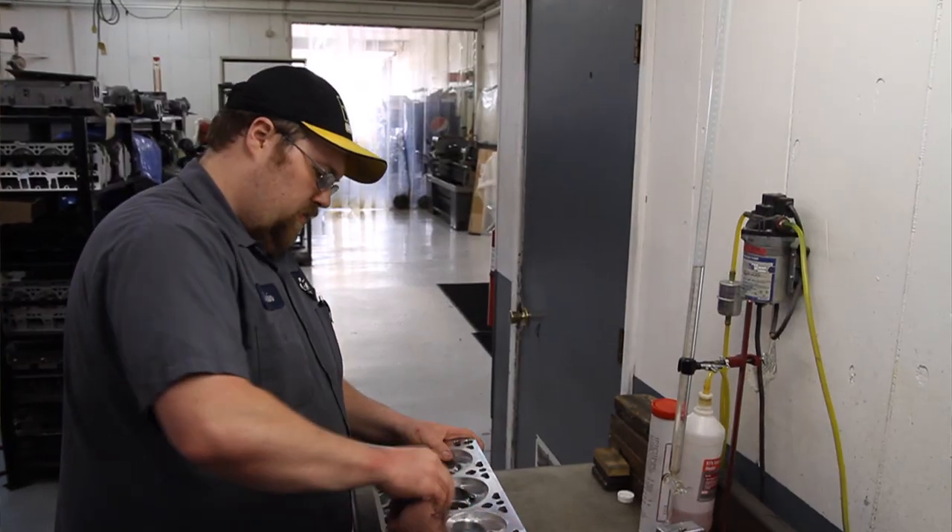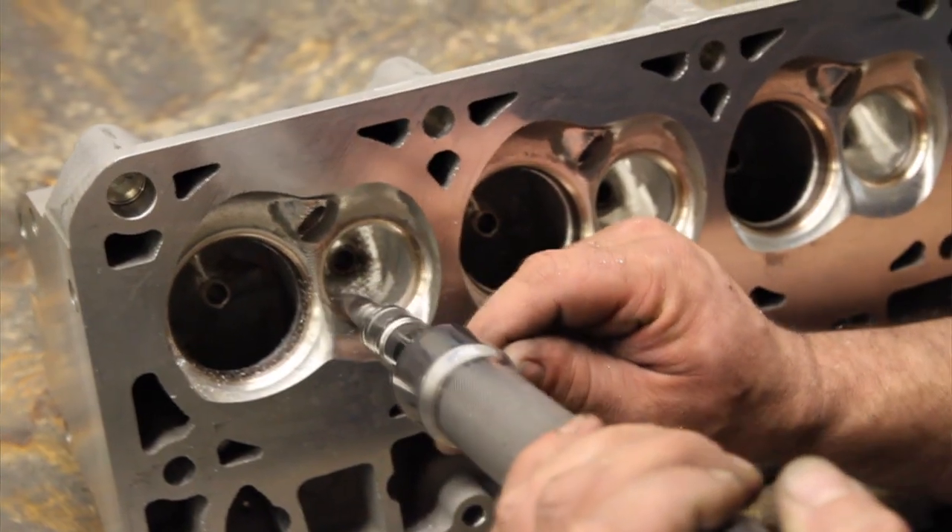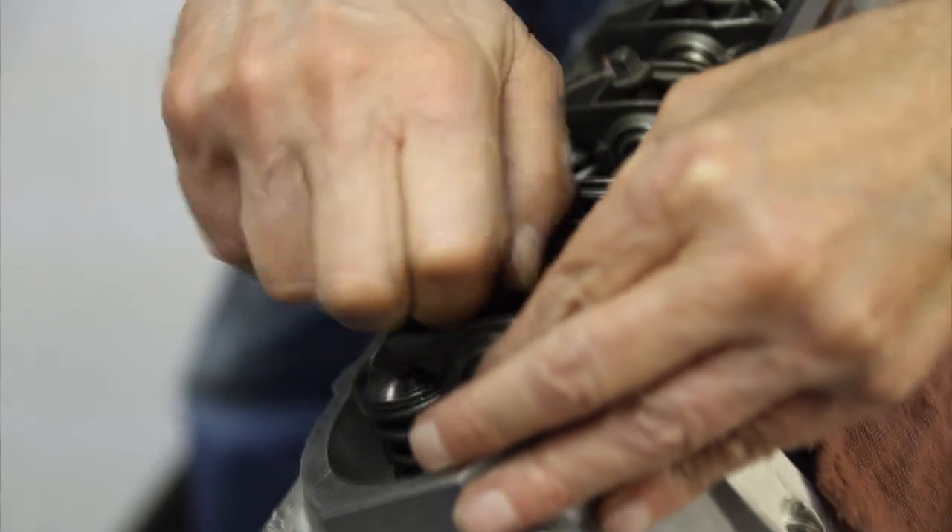Everybody from the person that sweeps the floor, to the person that does the CNC work on the cylinder heads, to the engine assembler, to the people that work on the cars — all share the same focus.